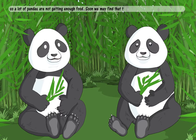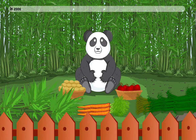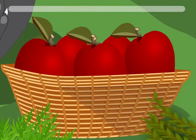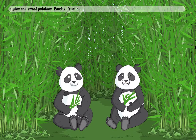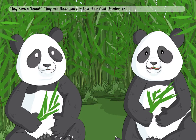Soon we may find that there are no pandas left in the world. In zoos and in other centres where they are taken care of, pandas eat bamboo, rice cereal, carrots, apples and sweet potatoes. Pandas' front paws are not like the paws of other animals. They have a thumb. They use these paws to hold their food, bamboo shoots and leaves.